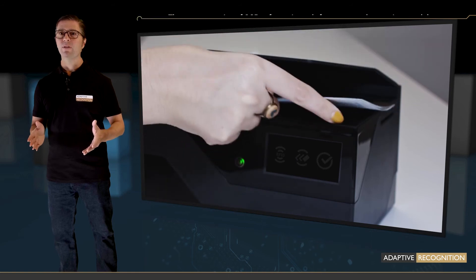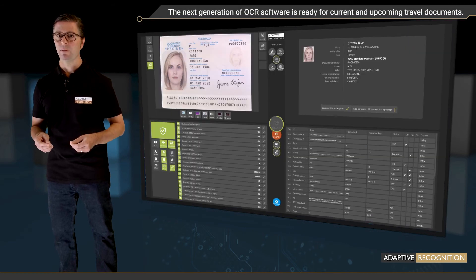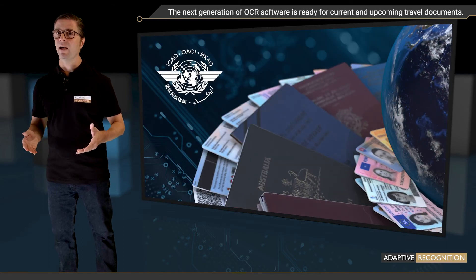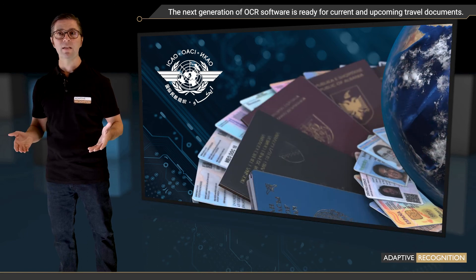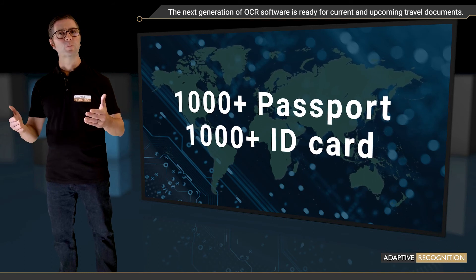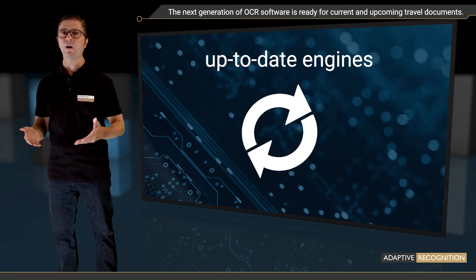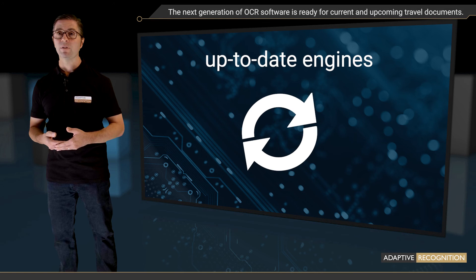The next generation of OCR software is ready for current and upcoming travel documents. Buying the device, you also get professional OCR software that recognizes all internationally-accepted travel documents and most national IDs on a global scale. It's also future-proof, so you can use the same device for as long as you'd like, as software updates will always provide you with the latest and most up-to-date engines.